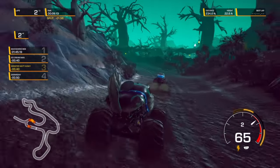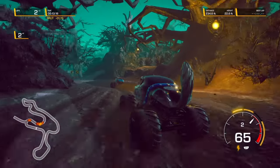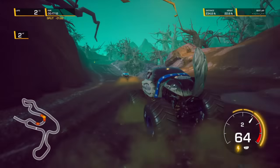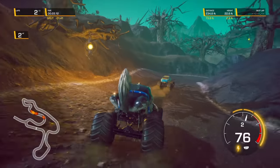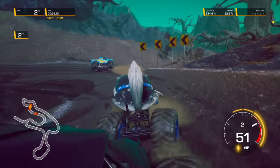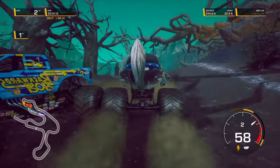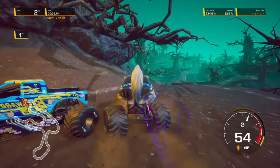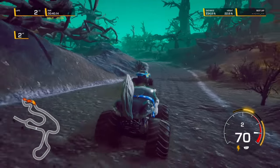Backwards Bob is pulling away. Monster Mutt Husky's looking to catch that draft — he's gaining on Backwards Bob, waiting for him to make a mistake. Here comes Doomsday! Doomsday gave Monster Mutt Husky the bump he needed to take the lead. Monster Mutt Husky with the block and almost loses it — Backwards Bob back in the lead.